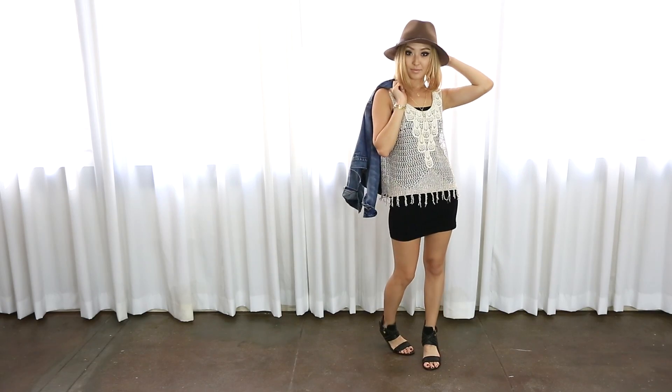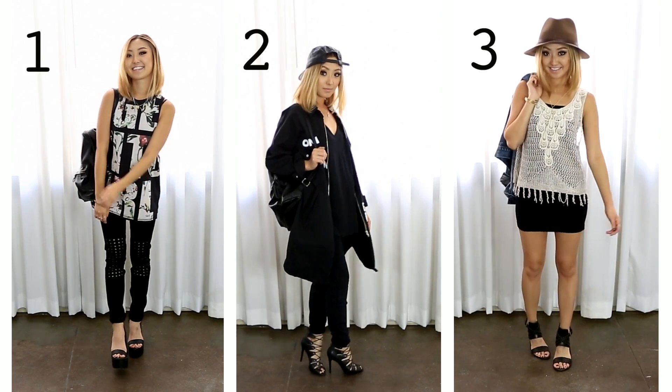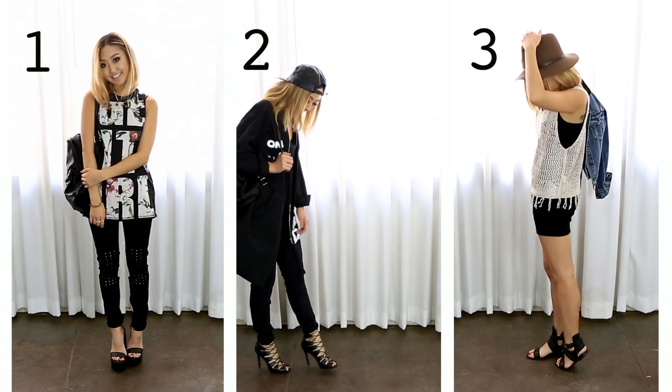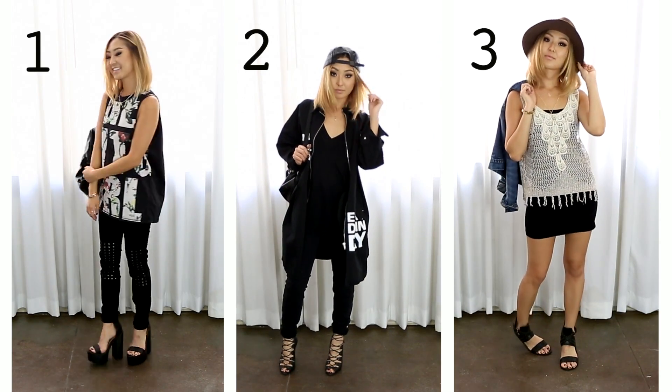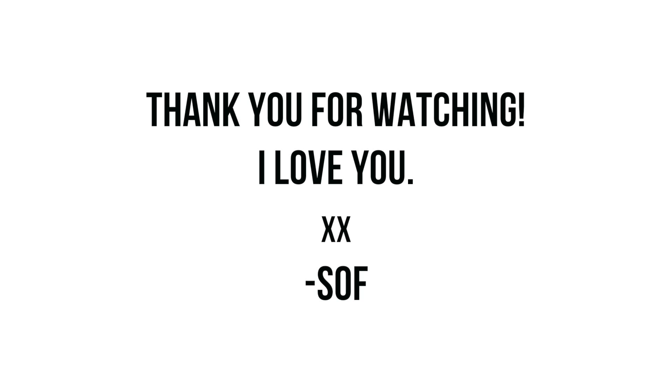I hope you guys enjoy this lookbook, and let me know in the comments below which outfit was your favorite. Don't forget to check out hautelook.com because they have some really good brands like AG Jeans, Stila Cosmetics, and C&C California on their site right now. The links will be in the description bar, so be sure to check them out. I will see you guys in my next video — love you guys, bye!